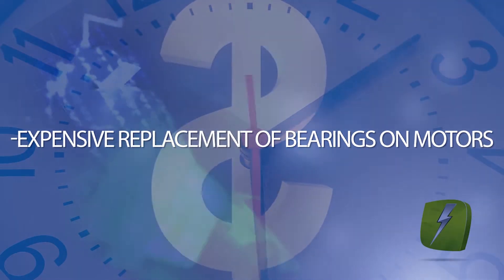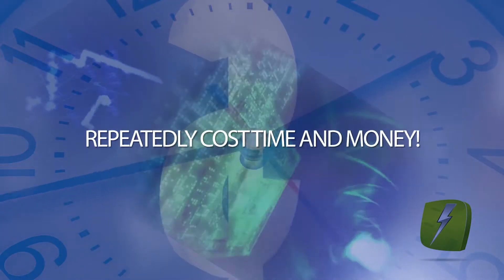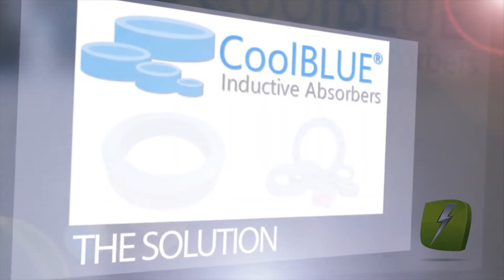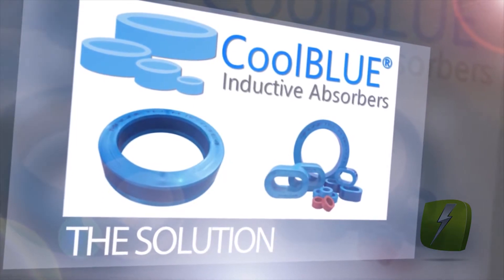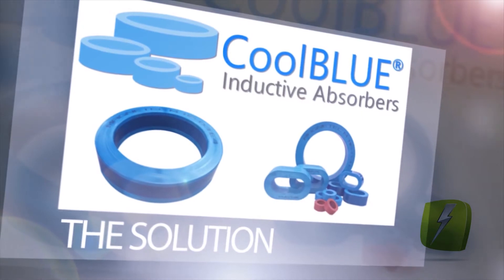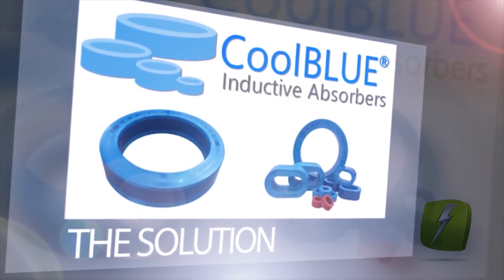No matter how the problem has been approached in the past, it has repeatedly cost time and money. The most direct way to avoid the breakdown of motor bearings is to filter out the damaging current before it reaches the motor. That's the idea behind CoolBlue. It reduces transient voltages, stray capacitive currents, and common mode currents before they reach the motor system.